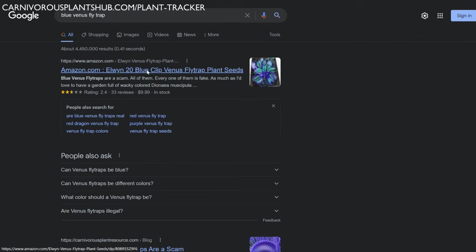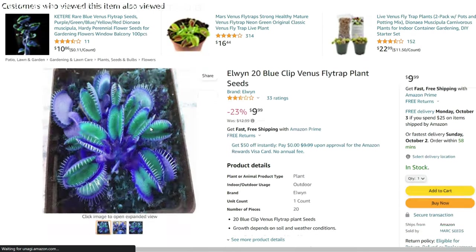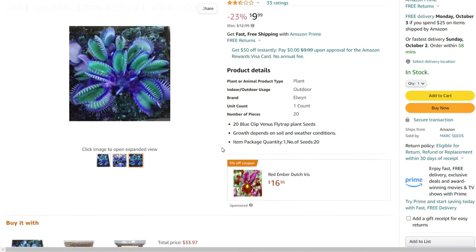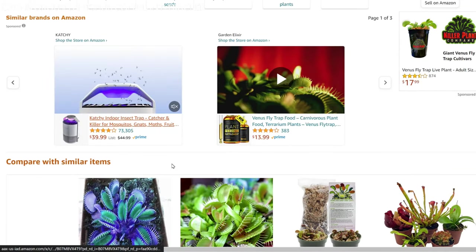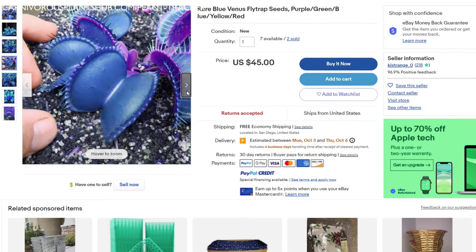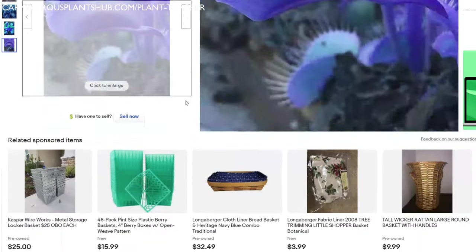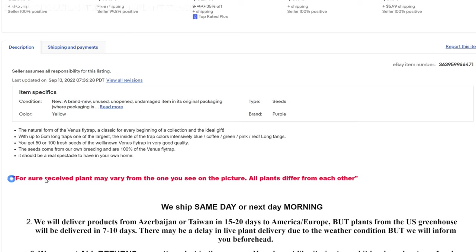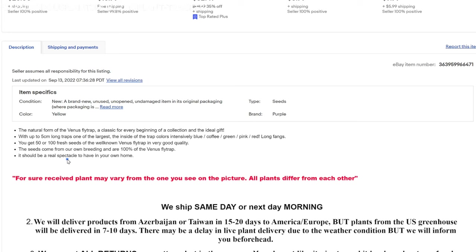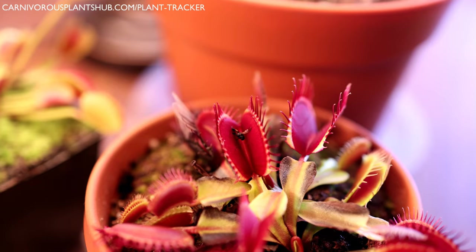Number one: blue Venus flytraps. When it comes down to it, there are none. You might find purple, maroon, green, yellowish, or different shades of red — but you are not going to find any blue Venus flytraps. If you see an ad advertising blue Venus flytraps like the one we're looking at, please ignore it. These are terribly photoshopped photos, and they get away with it via a disclosure stating the plant received may vary from the picture. Avoid anything advertising blue Venus flytraps.